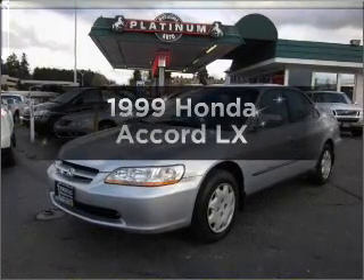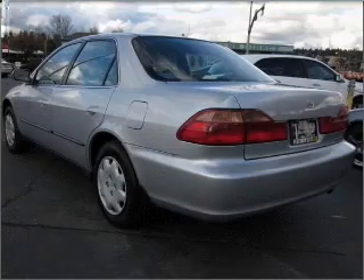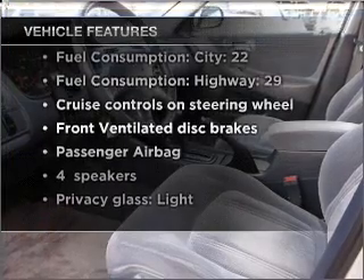This is the set of wheels you've been looking for, with an efficient four-cylinder engine connected to a smooth shifting automatic transmission. And with these notable features, you won't want to miss out on the opportunity to own this amazing vehicle.